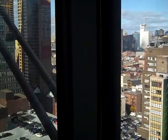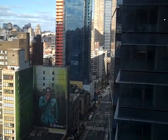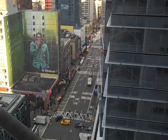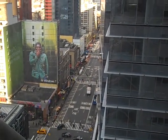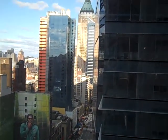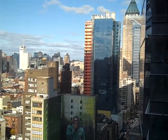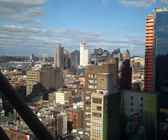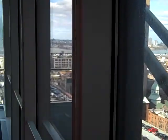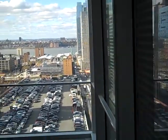Looking up 8th Avenue, traffic and goings-on in New York City, up through to the top of the skyscrapers. Panning west to the Hudson River, and looking due west across to New Jersey.